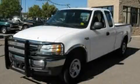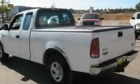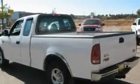This is a 2002 Ford F-150. Whether hauling, commuting or towing, this truck is the right one for you.